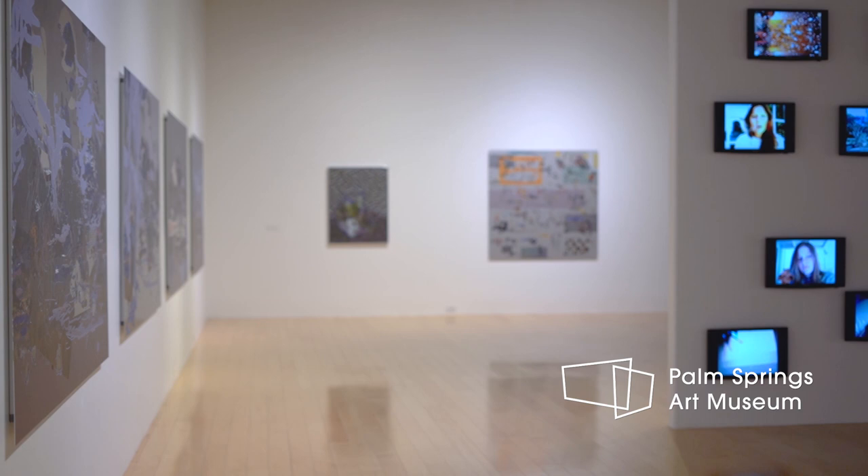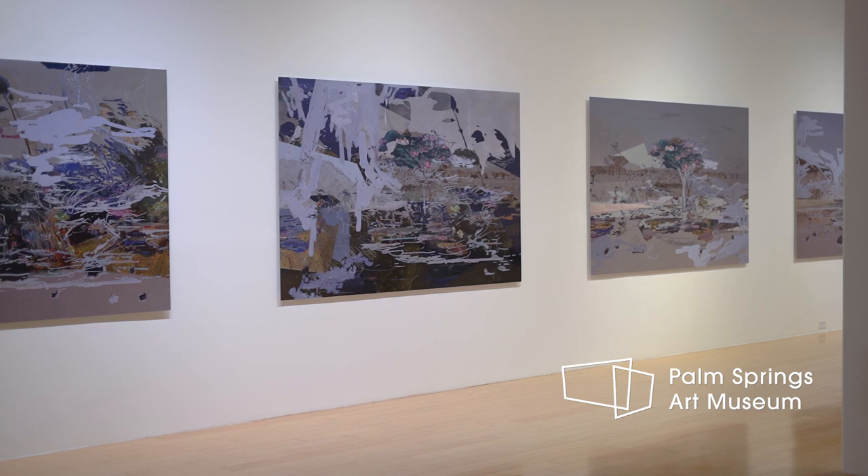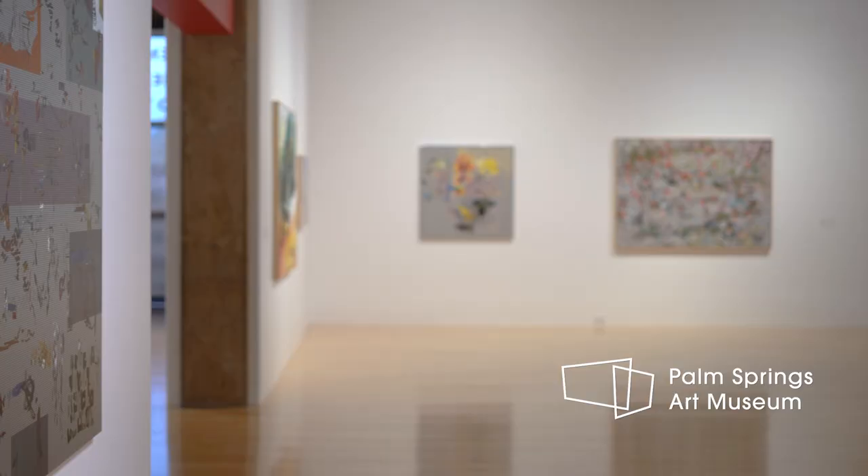My work can really be broken down into very classical art history themes of landscapes and self portraits. While the work may be made in a contemporary way, I think that I make the kind of work where you don't need an essay to understand it. You can just react.